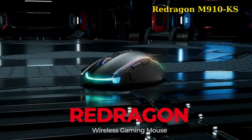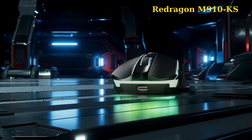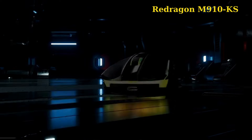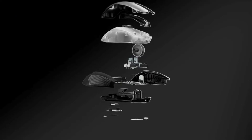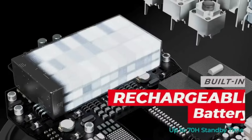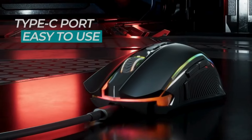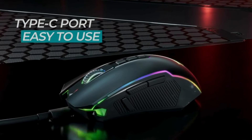1. Redragon M910-KS. The Redragon M910-KS is a fully programmable wireless mouse that allows button remapping, macro function assignments, RGB backlit effects, and DPI adjustments from 250 to 8000 through the Redragon driver, making it suitable for both gaming and work.